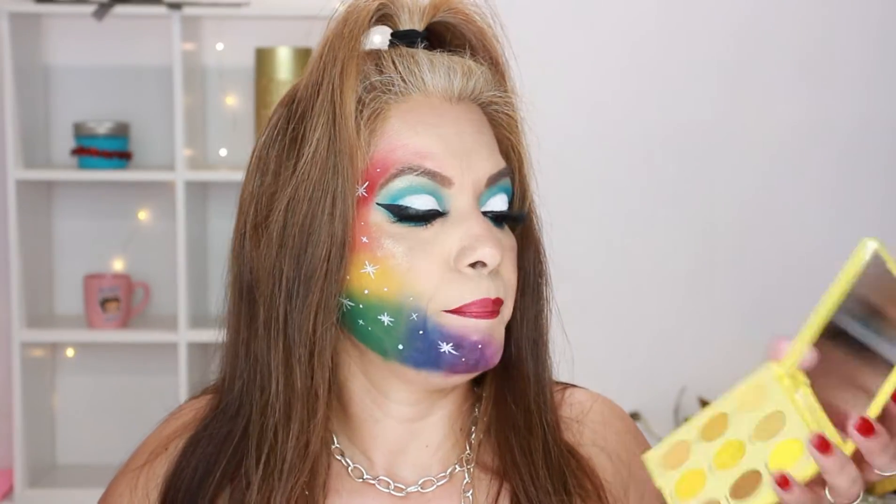I also have the Uh-Huh Honey palette by ColourPop. It comes with a mirror and these are really bright, pigmented colors with very little fallout. A little bit goes a long way — or you can just pack it on if you're going for a bold look.